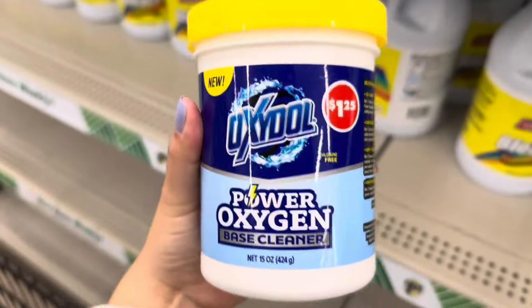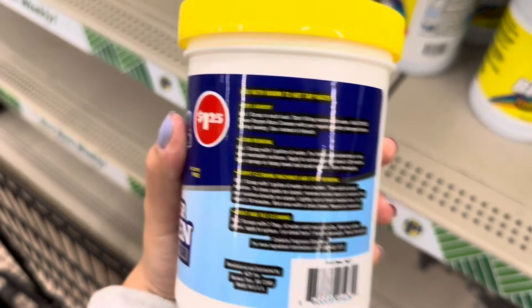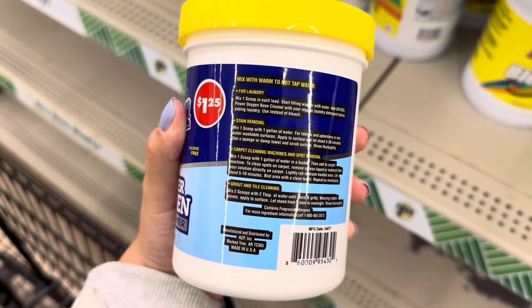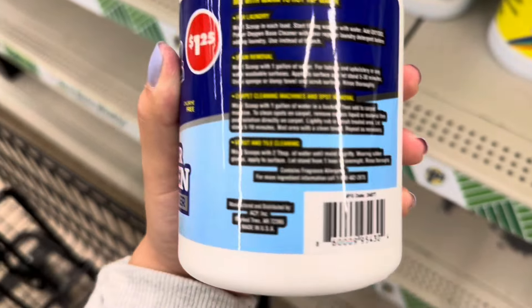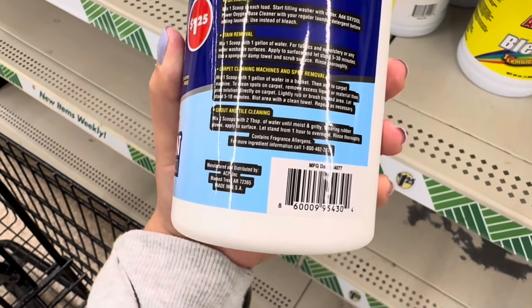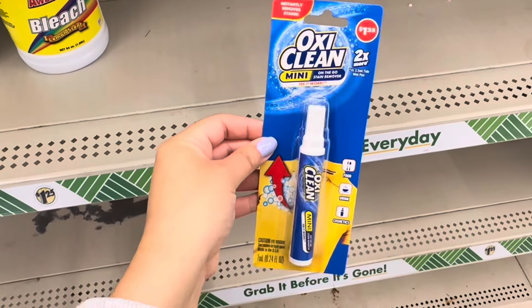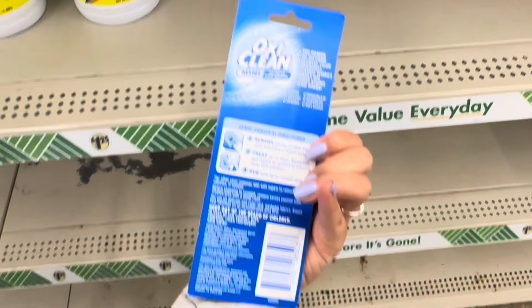This is new — Power Oxygen Base Cleaner by the brand Oxydol. You can use it for laundry, stain removal, carpet cleaning, and grout cleaning. It doesn't show the ingredients on the packaging — you have to call to find out. You get 15 ounces. They also have this Oxygen pen that I'm definitely going to pick up and put in my purse.